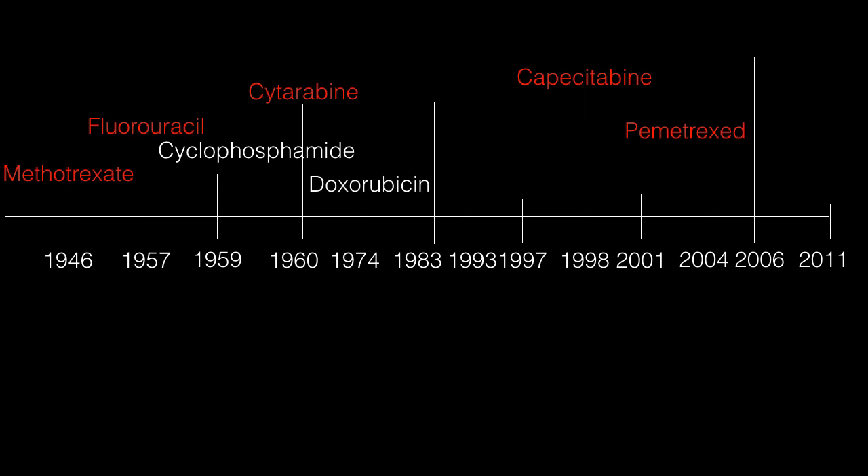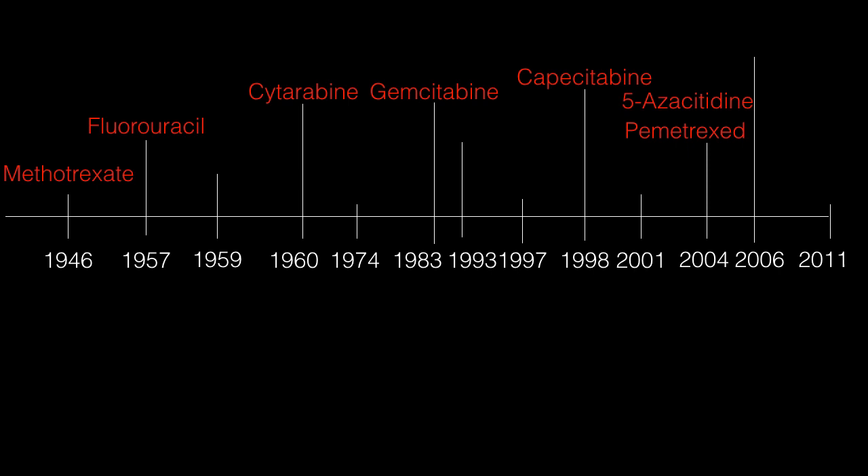Doxorubicin was discovered in 1974 and it's an anthracycline. Gemcitabine is also an antimetabolite, discovered in 1983. Paclitaxel is a taxane — a microtubule inhibitor — discovered in the late 1980s and approved in 1993. The other ones we'll be considering are 5-azacitidine and decitabine: 5-azacitidine was approved in 2004, and decitabine was approved in 2006.